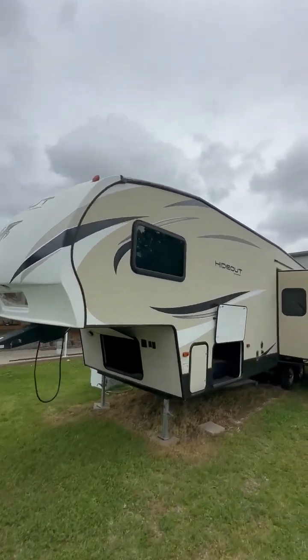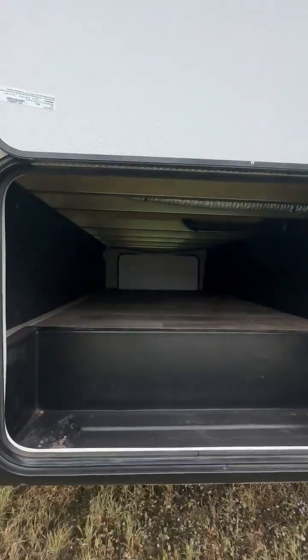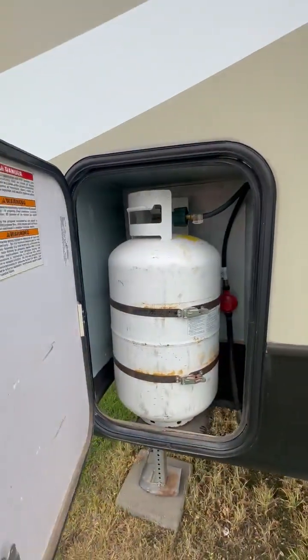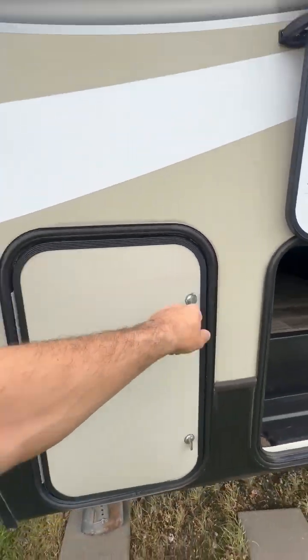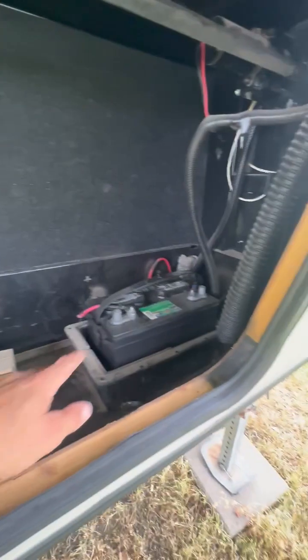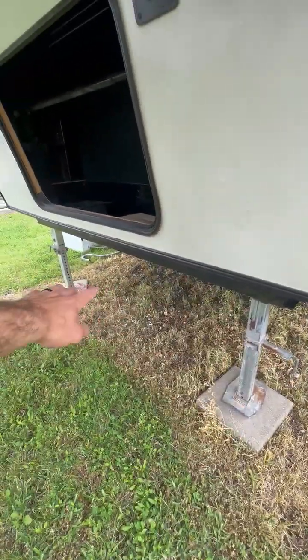Quick walkthrough of this 2018 Keystone Hideout. We've got through-and-through storage down here that's still in great shape. One of the two propane tanks. This is a potential generator slot as well as the battery storage. We've got controlled legs down here.